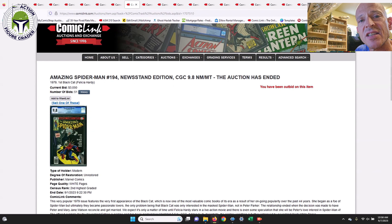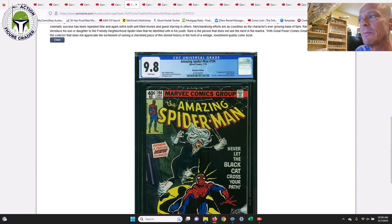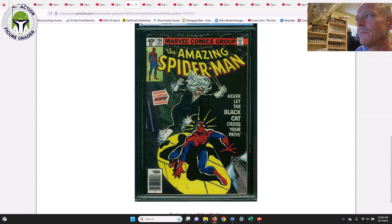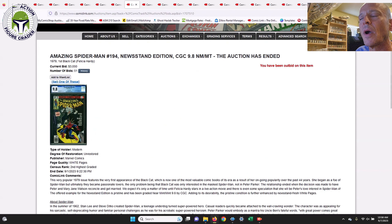The newsstand edition of ASM #194 sold for $3,050, which is also down — the last sale was around $3,300. I'd assume we'll see Black Cat in a movie at some point since she's too popular a secondary character. She's kind of like Catwoman in the Batman universe — kind of good, kind of bad, and in the end she becomes a friend of Spider-Man. These come up pretty regularly but in newsstand it's a little tougher than the direct edition.